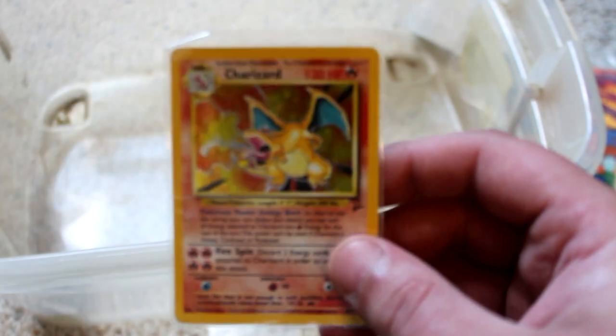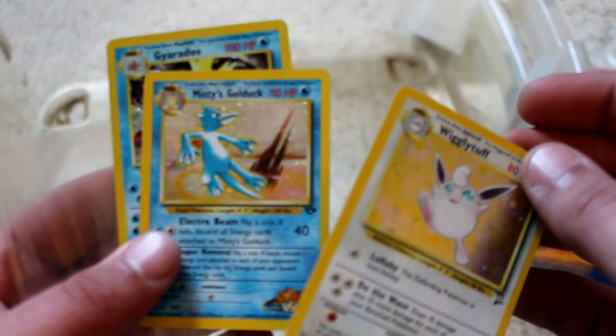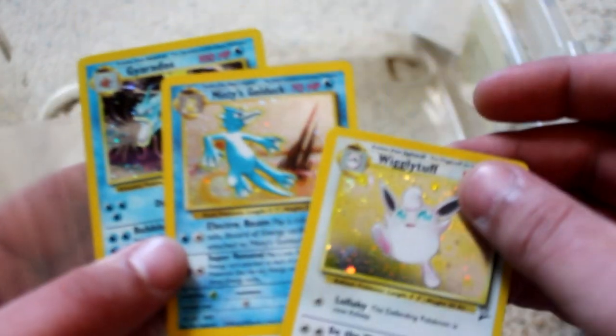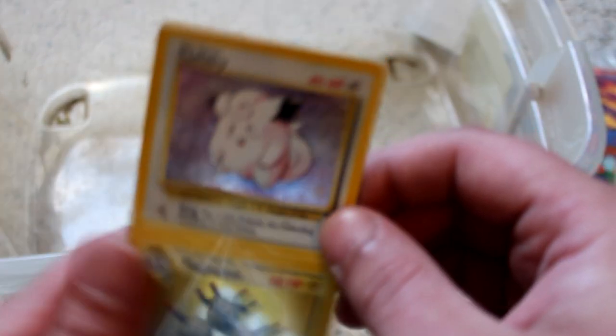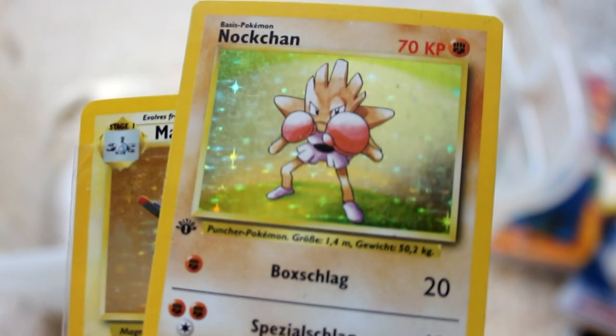Charizard, second edition. I used to have a couple of these too. I remember I gave one to a girl that I had a crush on at the Pokemon League I mentioned earlier. She did not become my girlfriend, but that's okay — she got a Charizard out of it, so good for her. There's something behind this Wigglytuff — Misty's Golduck, and a second edition holographic Gyarados. I don't know why I have all these Misty cards, man. Second edition Clefairy. And a holographic German Nocchan — that is sweet.